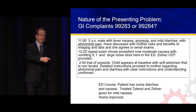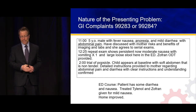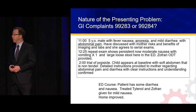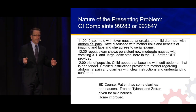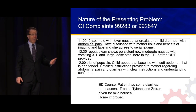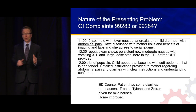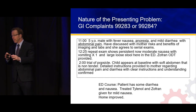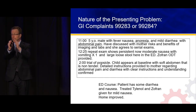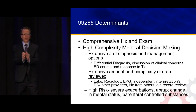Same group, different provider — not using voice recognition, not a great typist, similar presentation. ED course: 'patient has some diarrhea and nausea, treated Tylenol and Zofran given for mild nausea, home improved.' How many like the clinical quality of the top record? How many are uncomfortable with no real transparency into the patient's clinical course with the bottom record? Here we're intertwining the reimbursement triple aim — clinical quality comes first, then medical-legal mitigation, and sure, it's good for reimbursement. That's how we get from a 3 to a 4 — it's the urgency, going from a local process to a systemic process or concern.